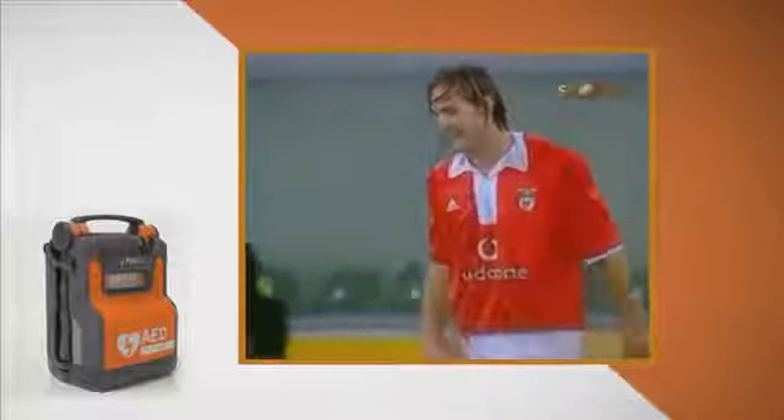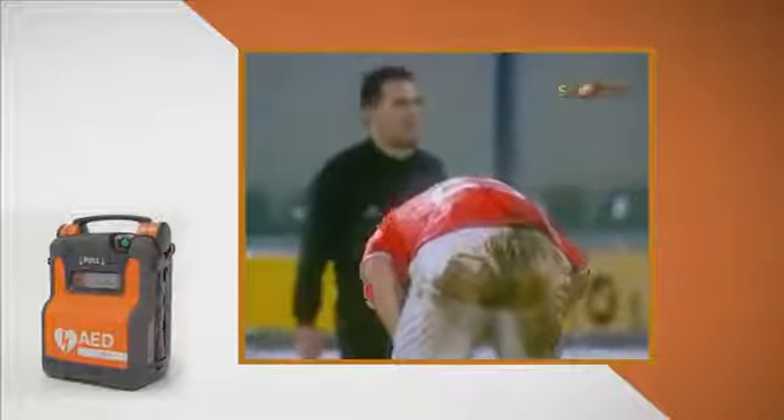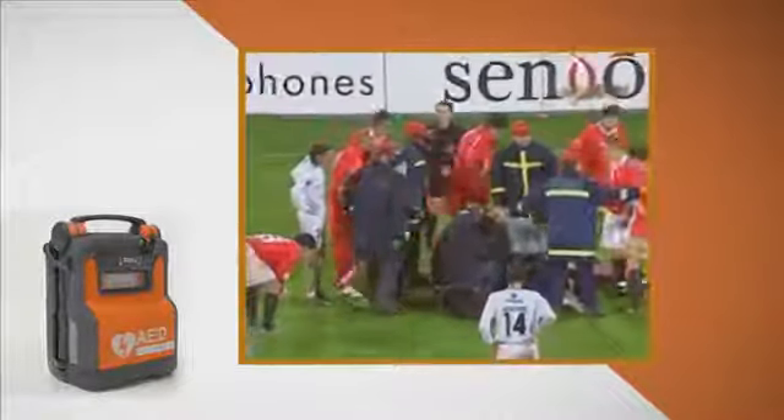Now let's deal with the problem of sudden cardiac arrest. Sudden cardiac arrest is an electrical malfunction of your heart muscle. The function of your heart is to pump blood to vital organs, and when you suffer a cardiac arrest, your heart muscle starts to quiver and therefore the blood doesn't get to your vital organs. Signs of sudden cardiac arrest are the patient is unconscious, not breathing and unresponsive. Sudden cardiac arrest is different to a heart attack.